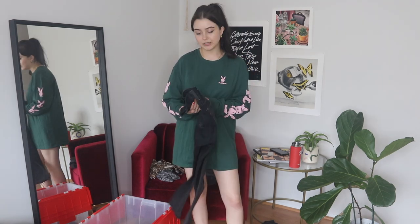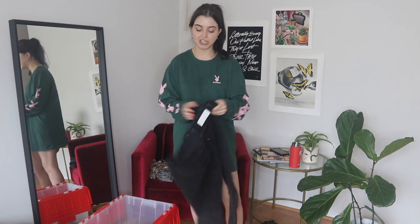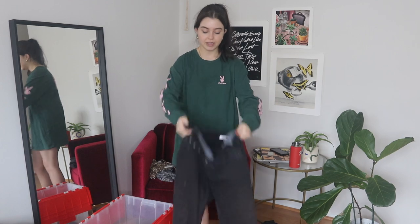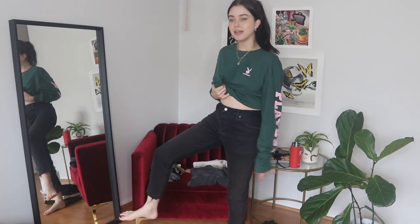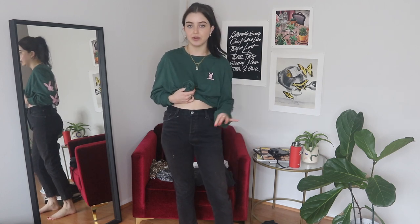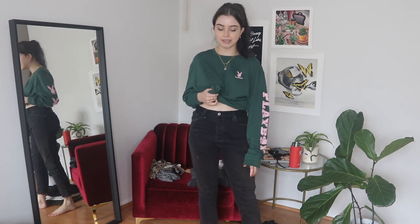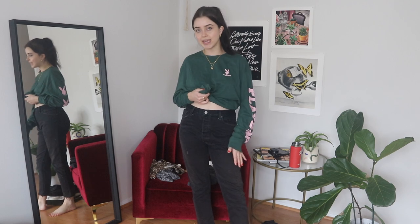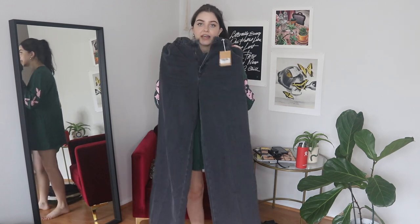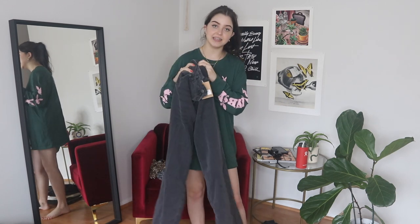I have a pair of ReDone jeans in a 27 — they have an ankle cut that is distressed at the bottom with just a touch of distressing here and there. They're pretty comfortable and very soft, just not stretchy — they don't have a ton of stretch in the legs. But they definitely look nice and are very true to fit at a 27.